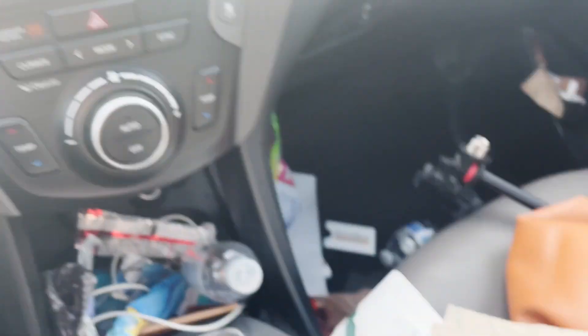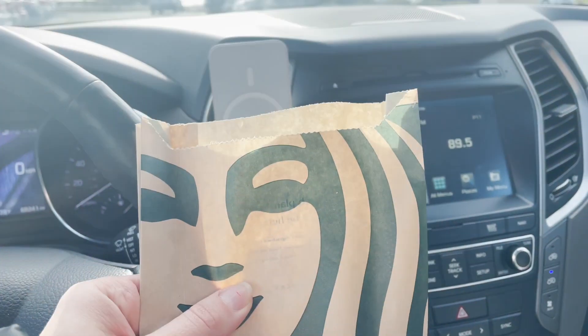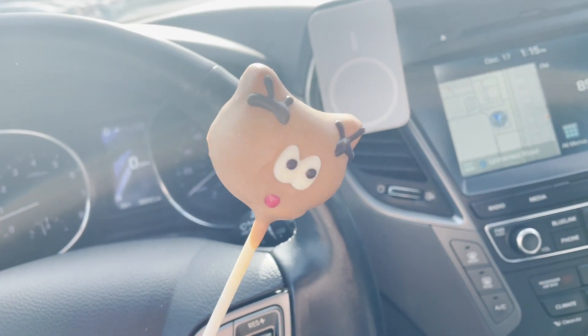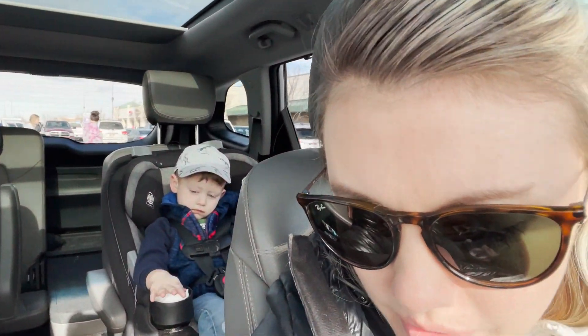Alright guys, I got the Starbucks! I got the Irish cream cold brew — it is amazing. I got some egg bites, the bacon kind, and a little something for the boys. They're getting a little spoiled today because it's Christmas break and they've just done a good job getting through school. Look at the little reindeer cake pop — you excited? There's a red nose!